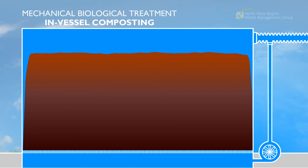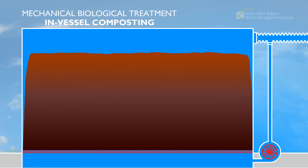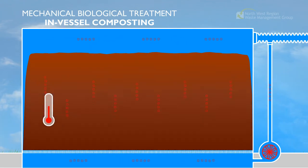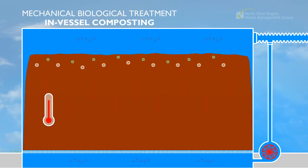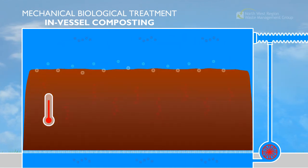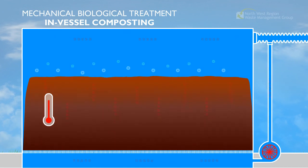The tunnel has a perforated floor, allowing warm air driven by fans to circulate. Over the next 2-3 weeks, this warm air helps compost the material, releasing carbon dioxide and water vapour. This reduces the mass of the material by about 30%.